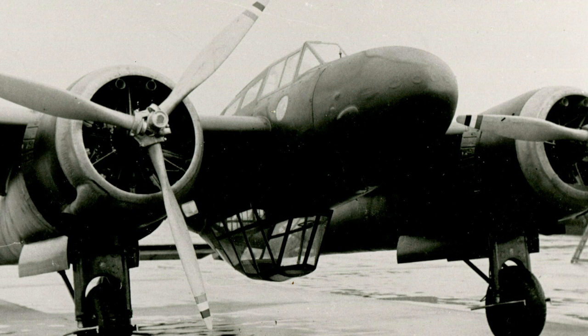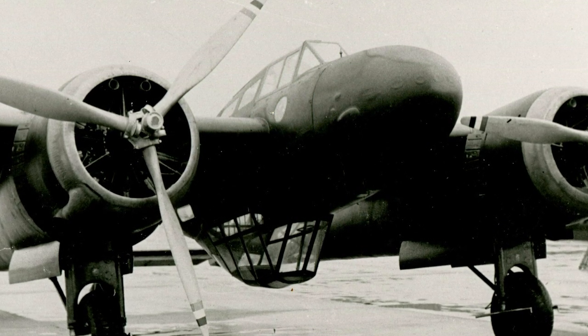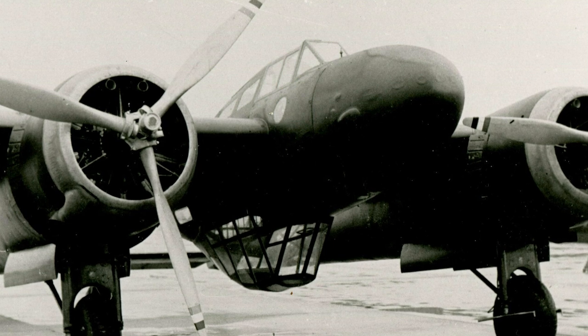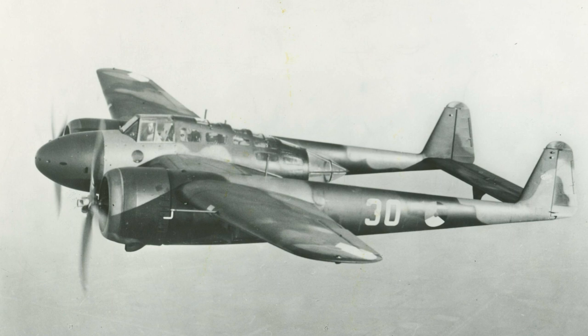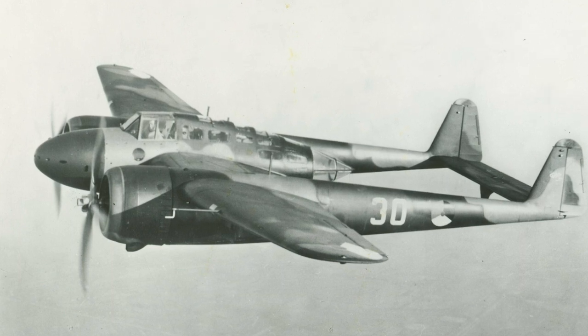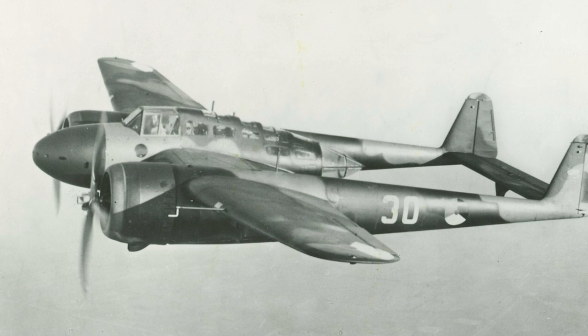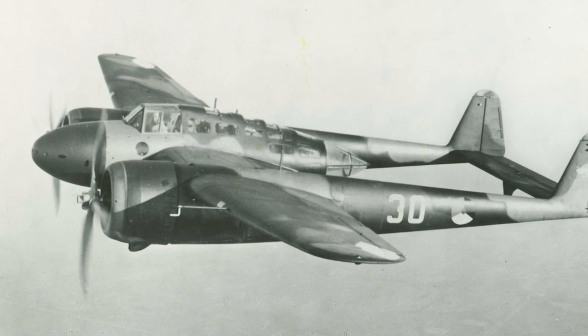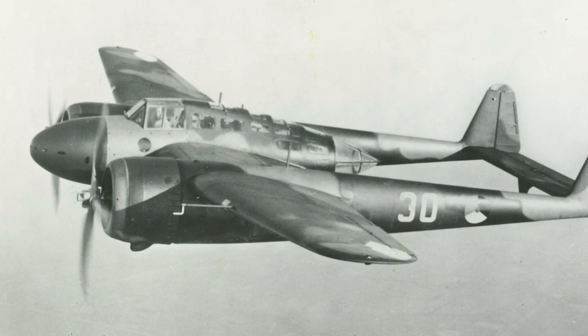The Fokker G1 saw limited service during World War II, predominantly during the Battle of the Netherlands in May 1940. Despite their small numbers, the G1s performed remarkably well, proving their mettle in combat. Unfortunately, the production of the Fokker G1 was cut short when Germany invaded the Netherlands, limiting the aircraft's service life and operational impact.